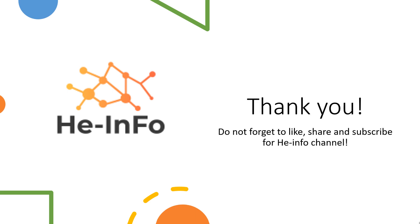That's all the information about flecainide we collected. Thanks for listening. Don't forget to like, share, and subscribe to the HeInfo channel for more health information.